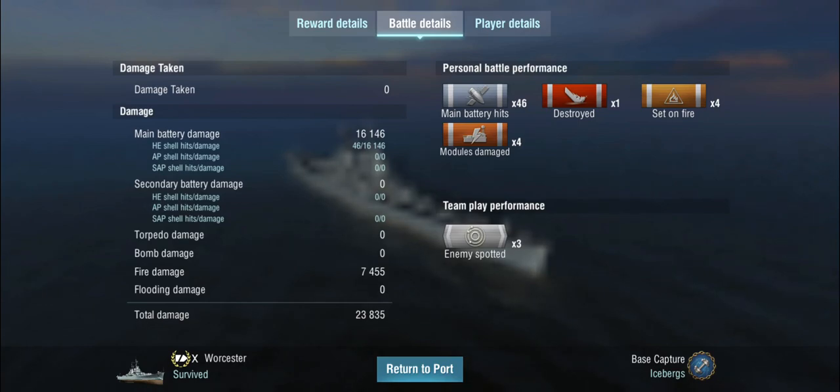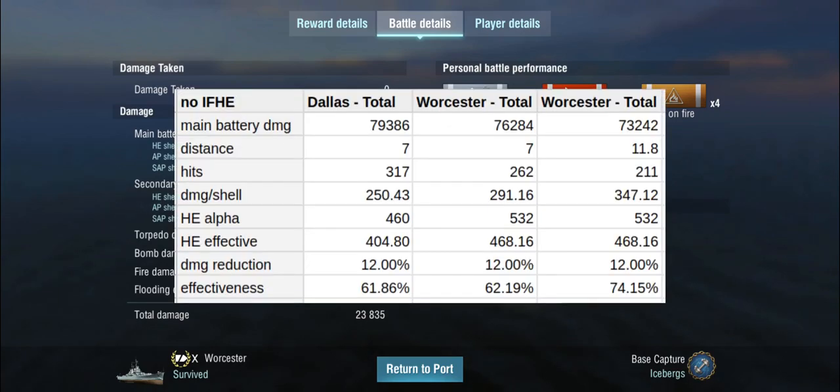Let's have a look at the data. As usual, I've done five battles to compensate for RNG, dispersion, and other factors. The first round is done without the IFHE skill. We got 211 hits with an average damage per shell of 347, compared to the same setup at seven kilometers where we only got an average of 291 damage per shell. So by doubling the distance, we've actually increased the effectiveness of our HE shells by about 12 percent.